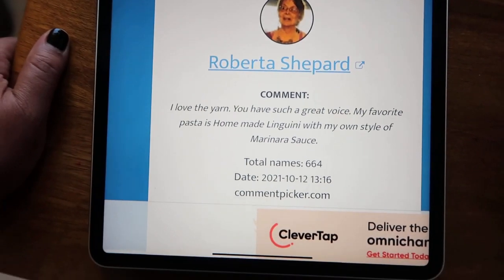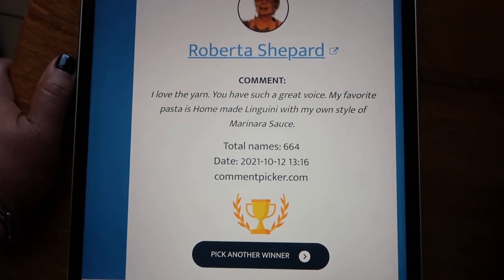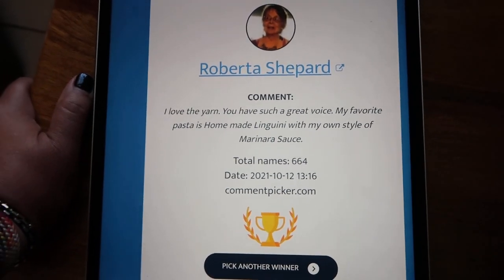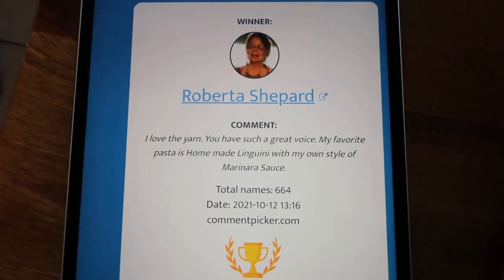Congratulations, Roberta! I asked what's your favorite pasta, and her favorite pasta is homemade linguine with her own style of marinara. Roberta, I bet that is fantastic — that sounds delicious right now.